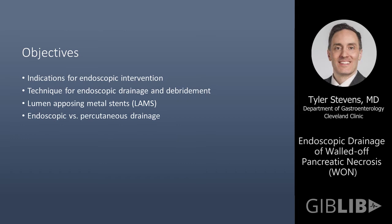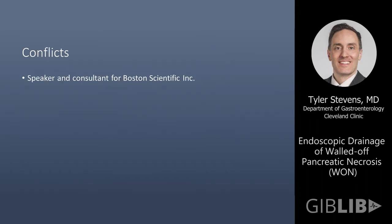And finally, we'll talk about selecting endoscopic versus percutaneous drainage in the management of walled-off necrosis. One relevant conflict I have is shown — Boston Scientific does make some devices that are used in these procedures.